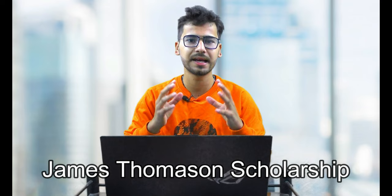You might be thinking, is this possible? I am going to tell you in this video. We are going to discuss the James Thompson Scholarship that exists at IIT Roorkee and how you can avail it. So without any further ado, let's get started.